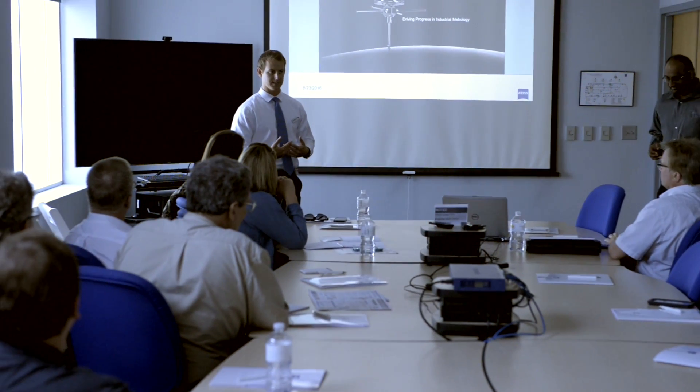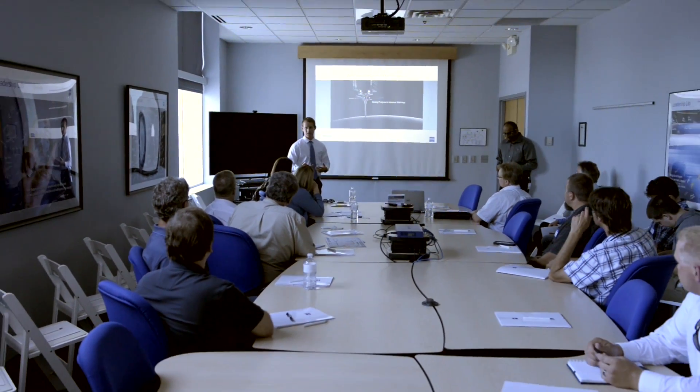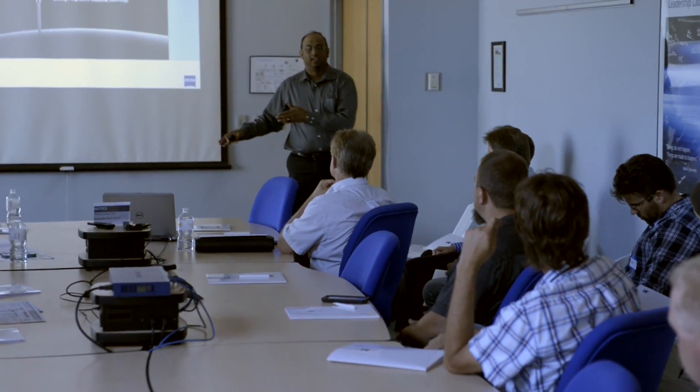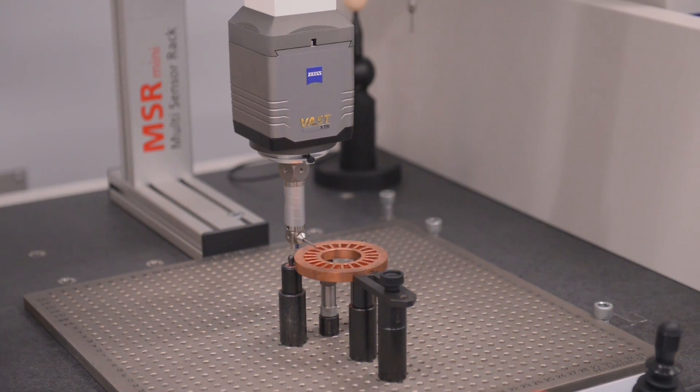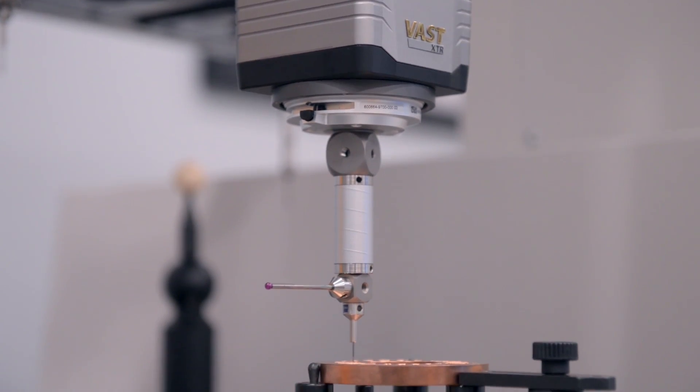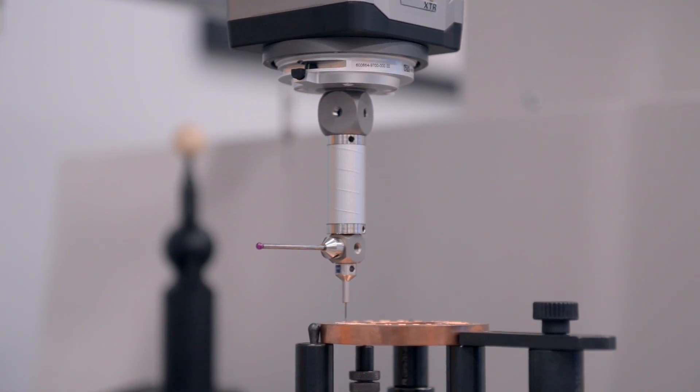Today we are doing two one-hour sessions on all the CT products offered by Zeiss, and we have had great participation from customers very interested to know more about all the different services we offer in our Maple Grove facility. Here we offer inspection services, including on the Prismo Ultra — a very high accuracy machine with a lot of different capabilities including active and passive scanning systems.